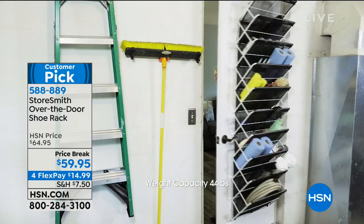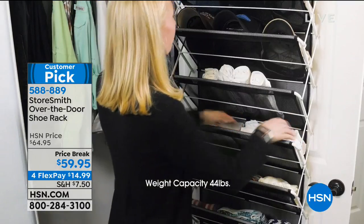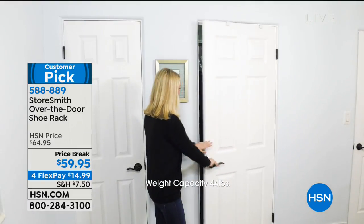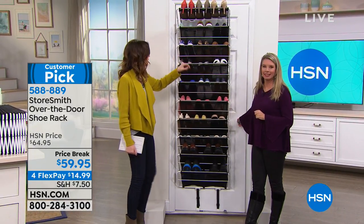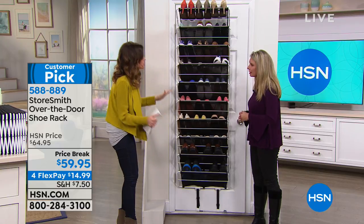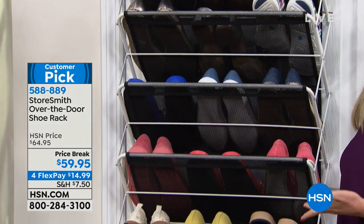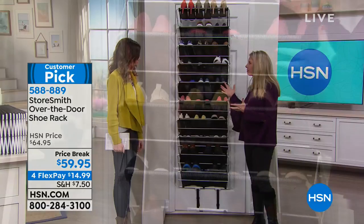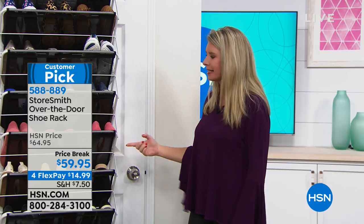We've got four great colors for you and there's really not much installation necessary — nothing to drill, no worries. It fits over any one of your doors and will store whatever you like. Of course we first think of shoes, and my friend Tracy Rosa is here. This is what it looks like fully loaded. This is such an important solution — it really uses that storage space that you're not doing anything else with. If you have a door, you now have a storage solution.